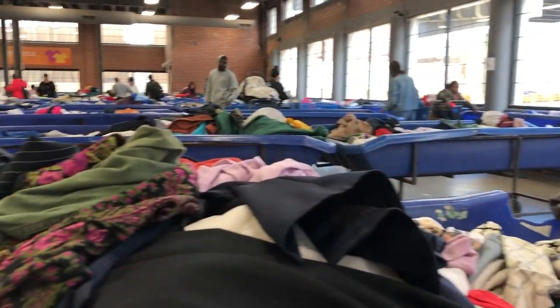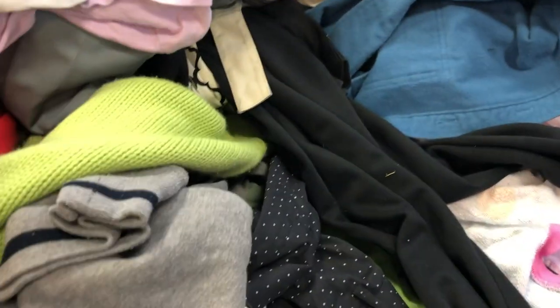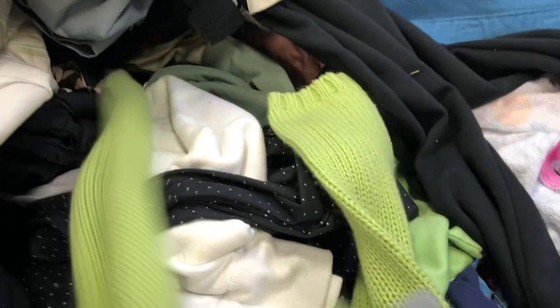Sorry I didn't get the best video of me in the thrift store — it's kind of hard to search through the bins and record at the same time. But here's what the Goodwill bins look like: basically you search through all these bins and find what you want. At the end it is 99 cents a pound for clothing where I am.